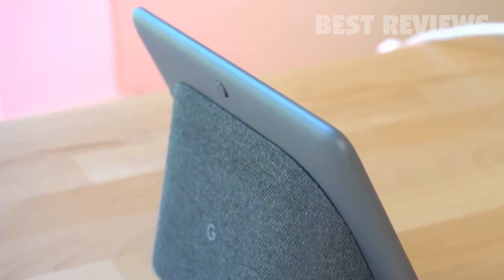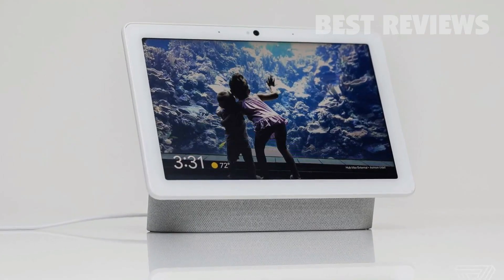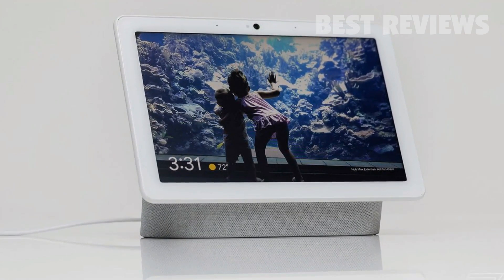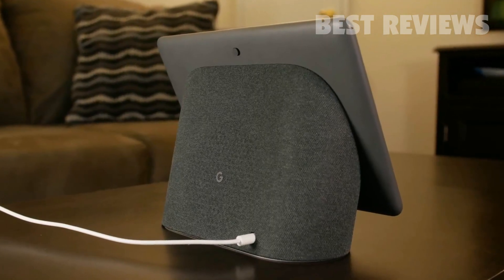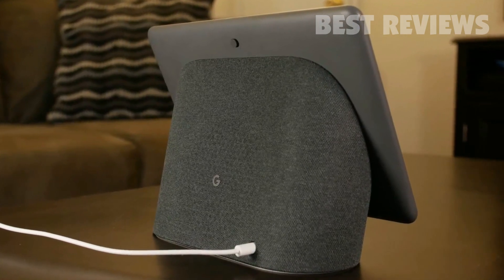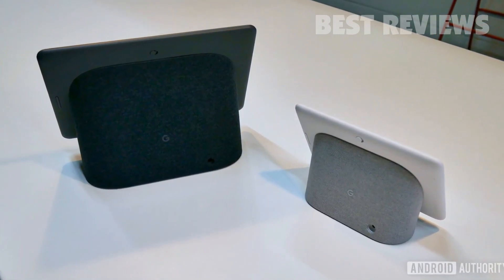There's also the smaller Google Nest Hub with a 7-inch screen. This ends up a slightly odd size, too small to be useful in places like the kitchen, but a little large for the bedside. It can do voice calls, but Google opted out of using a camera, as it's likely you'll put this smart display in more private spaces at home.